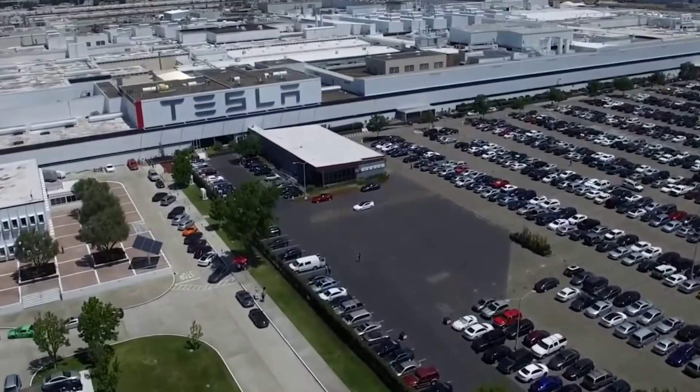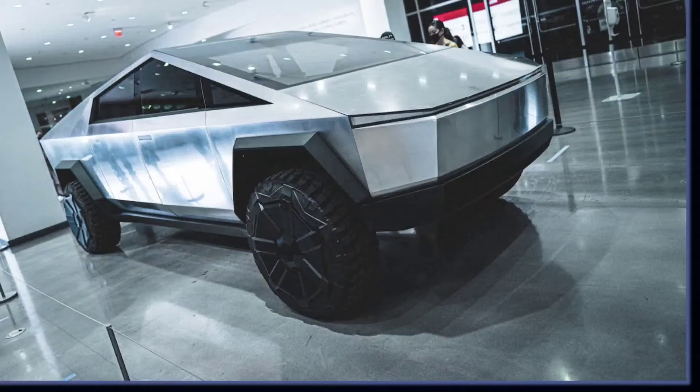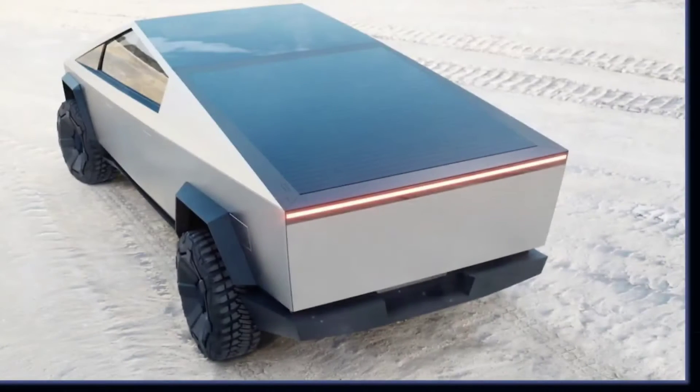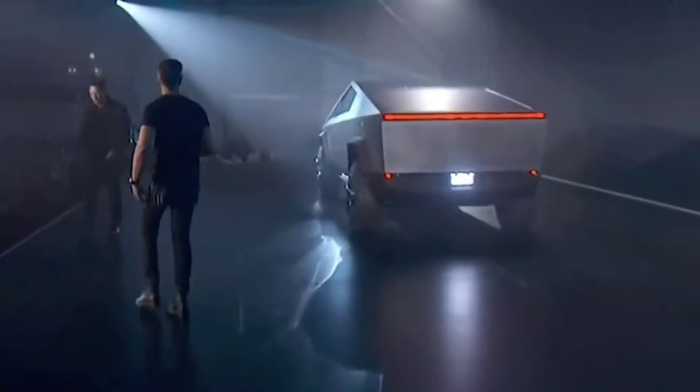As amazing as it sounds, it does have some downfalls. Let's talk about the infamous glass brake test. Due to its futuristic improvements in technology and design, Tesla continually makes headlines in the automotive sector.